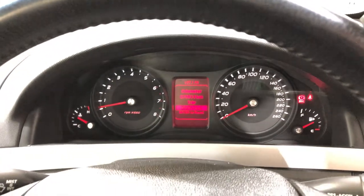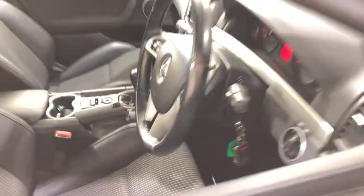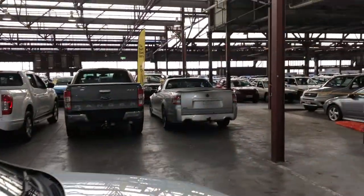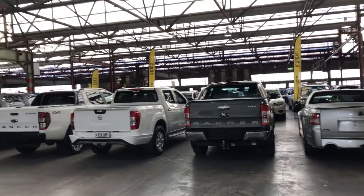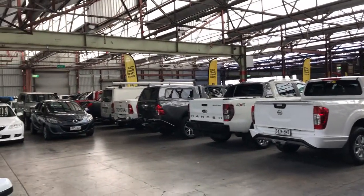This car has travelled a low 79,000 kilometres on the clock. It also comes with two sets of keys and a full set of books. Zupercars Warehouse is where you can buy direct and save. We have over 300 vehicles all on our lot and another 2,000 vehicles Australia wide. Hope to see you soon. Thanks.